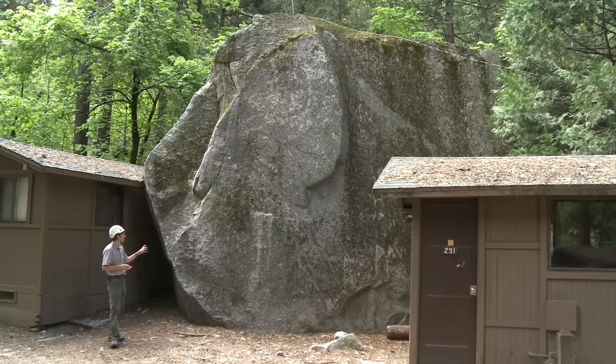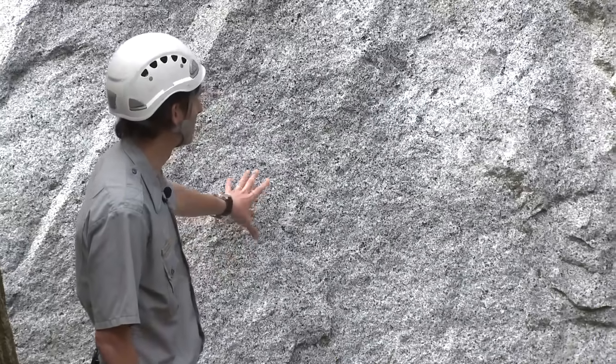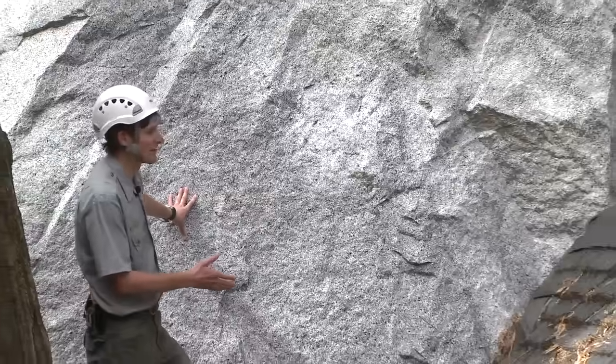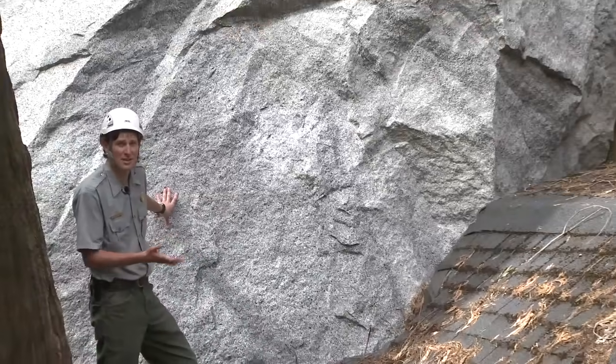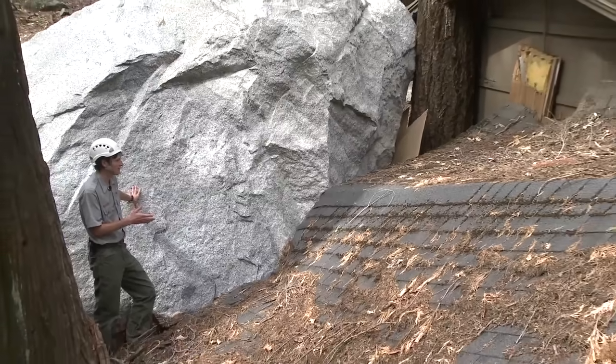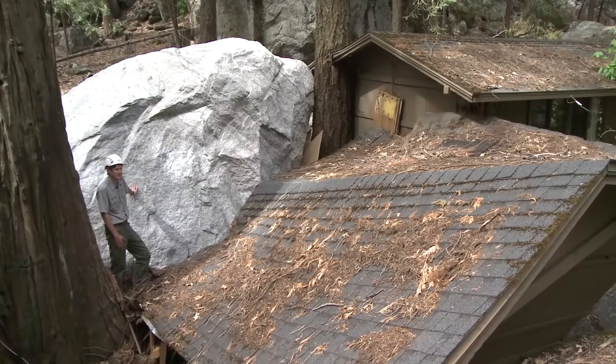You can tell this is an old rock fall boulder because it's covered in lichen and moss — it's not a fresh boulder. In contrast, this boulder here is fresh; it has no moss or lichen growing on it. This boulder is just like those others that came down from earlier rock falls, but the difference is that when this boulder came down in October of 2008, these structures were here in Curry Village — and the consequences of that are obvious.